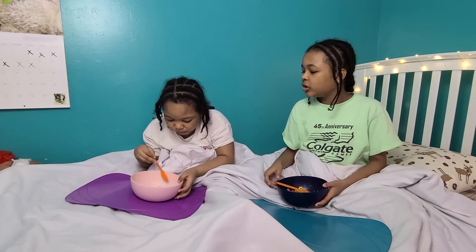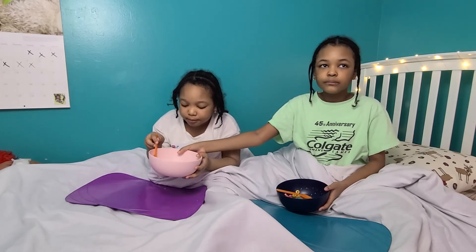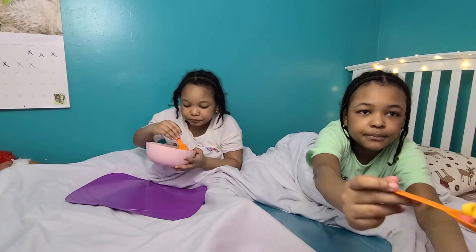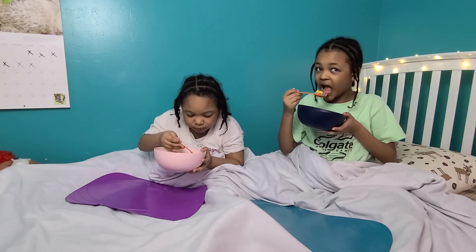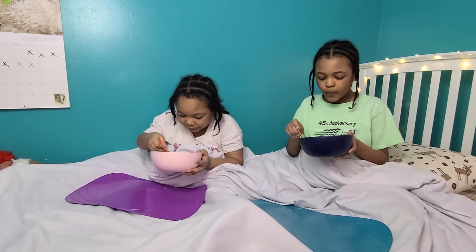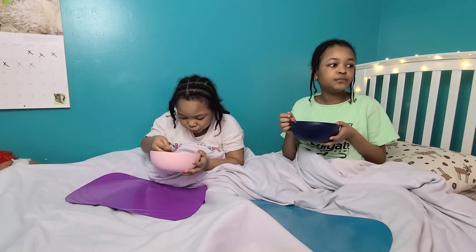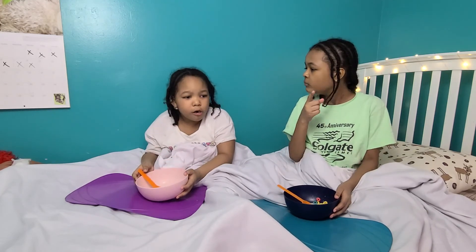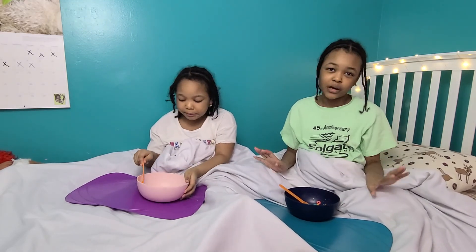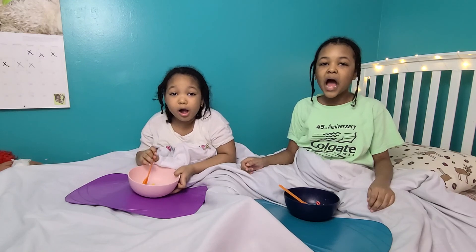It also dyes the milk a little bit. Yeah, mine is blue. This is good, it's actually not bad. Want a bite? Here's a bite. Okay guys, I'm Amanda. I'm Caitlin. Now you go try something. Bye!